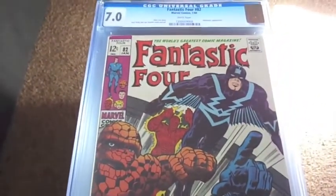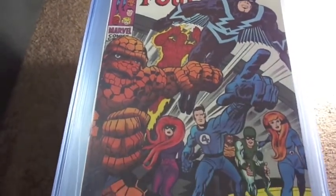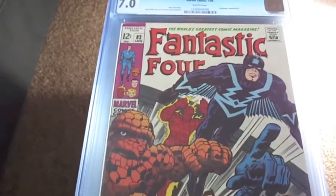Next we got number 82, graded 7.0. Another upgrade for me. This is the Inhumans appearance.